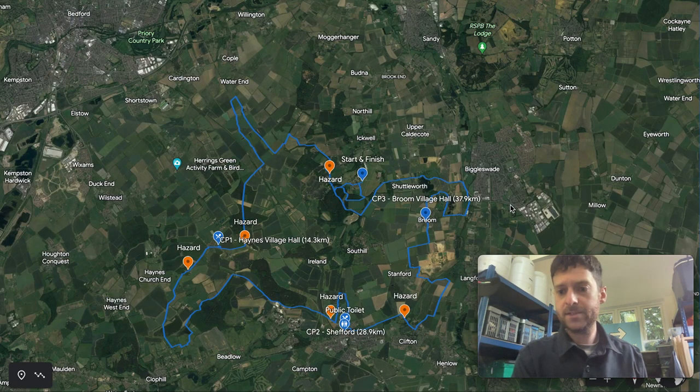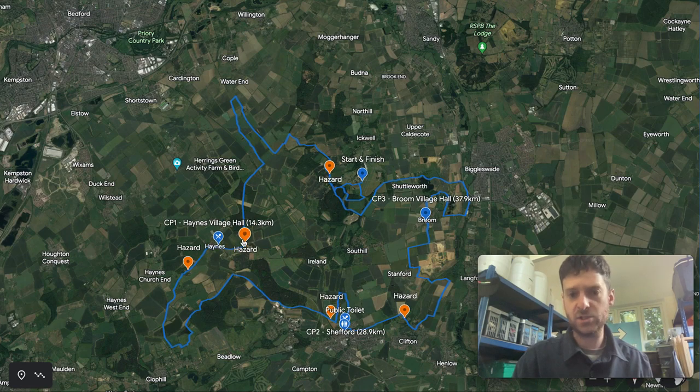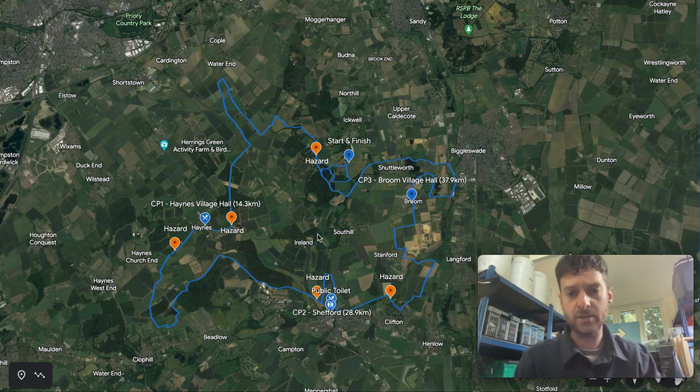Hi everyone, it's Chris here from Runaway. I'm going to go through the Greensand Country 50k route — some very small changes to go through in case you've run it previously. As always, I'll go through it here on Google Earth and highlight a few bits and pieces. I've indicated a few hazard points, where the checkpoints are, and things like that. So for those of you that like to be prepared before the race, this video is very much for you. There's the route in a zoomed-out view — I always think it looks a bit like a horse, and you're running around this horse in an anti-clockwise direction.